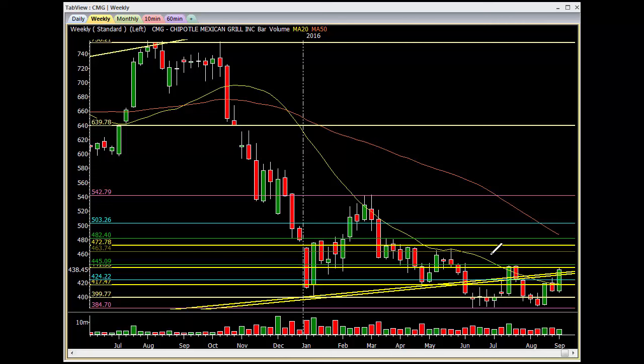If it does get above the 445 area, the 450 area is going to be good resistance, then ultimately you have the 50% retrace at 463 and then the 618 right here at 482, and then you have the 50MA curling down as well. Unfortunately this thing is moving on news now, so anything can happen. A lot of people don't like Bill Ackman, so I would not doubt if this thing turns around on resistance and just starts dumping. It will be funny, just like VRX.